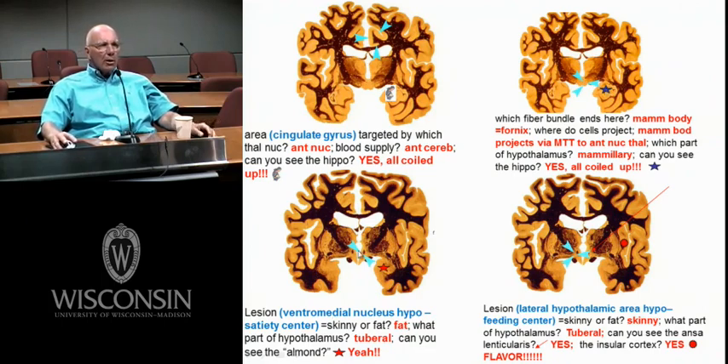This is the middle area of the hypothalamus — the tuberal region. I can see the fornix here dividing. Here's the thalamus up here, the lenticular nucleus, the ansa coming around the bend. Here's a nice solid structure — that's your almond, that's your amygdala.